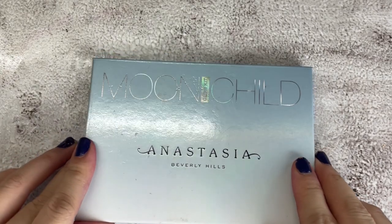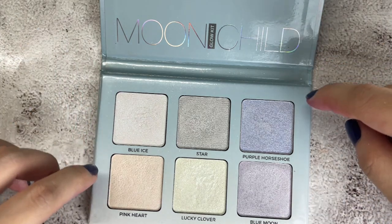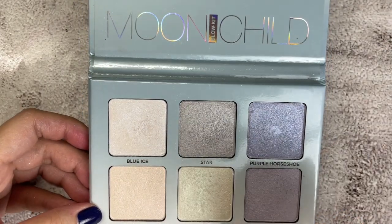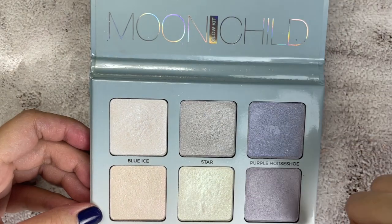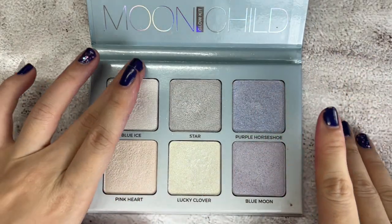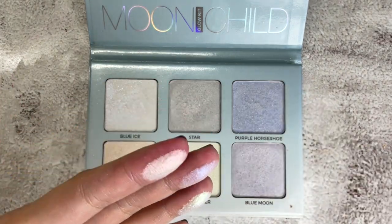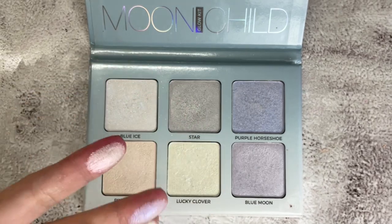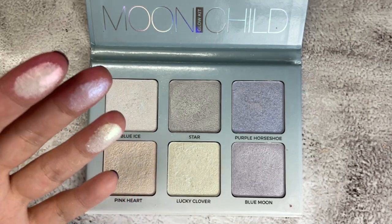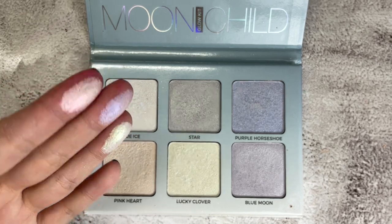Last palette — the Anastasia Beverly Hills Moon Child Glow Kit. I did mention I was planning to declutter this, but I fell in love with it again. I've been using three shades over and over, but never the other three because they're too icy for my skin tone. I prefer the warmer four. The shades — Pink Heart, Blue Eyes, and Lucky Clover — are dual chrome highlighters: white base but when they hit the light, they show their color shift.